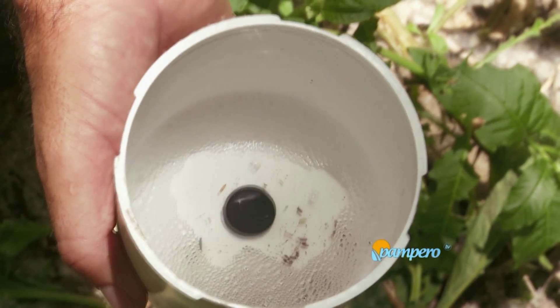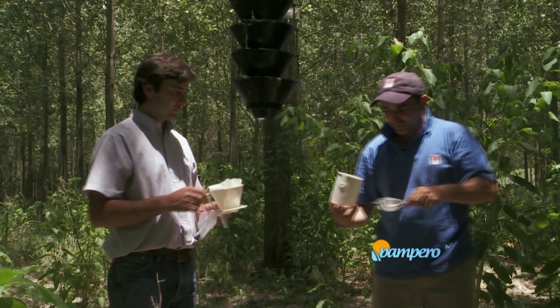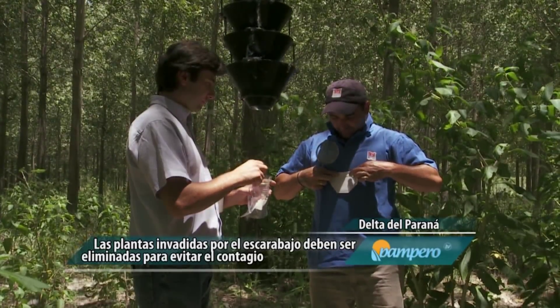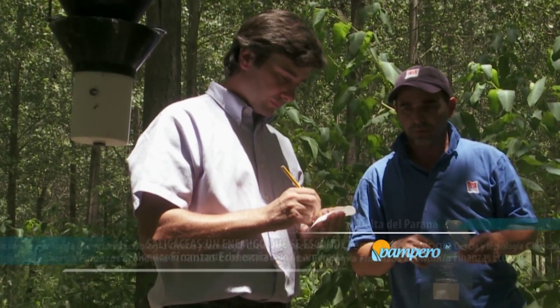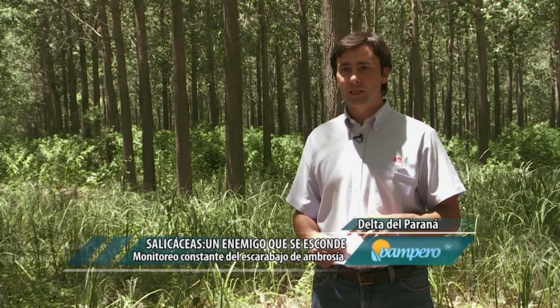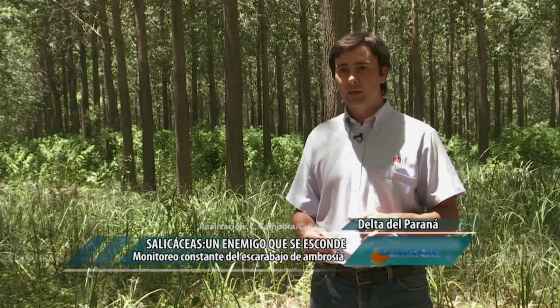Después de un período prolongado de lluvias o inclemencias, es necesario recorrer, limpiar el vaso colector y volcar lo colectado en otro balde con lavandina o algún tipo de insecticida de baja contaminación para asegurarse que los insectos queden muertos. Una vez identificadas las plantas dañadas, se debe iniciar una acción activa: cortar la planta, trozarla, incinerarla o enterrarla, porque estas trozas son fuente de contagio. Además, las trozas en las playas de acopio deben permanecer el menor tiempo posible, porque los adultos también comienzan a volar e infectar nuevas áreas.